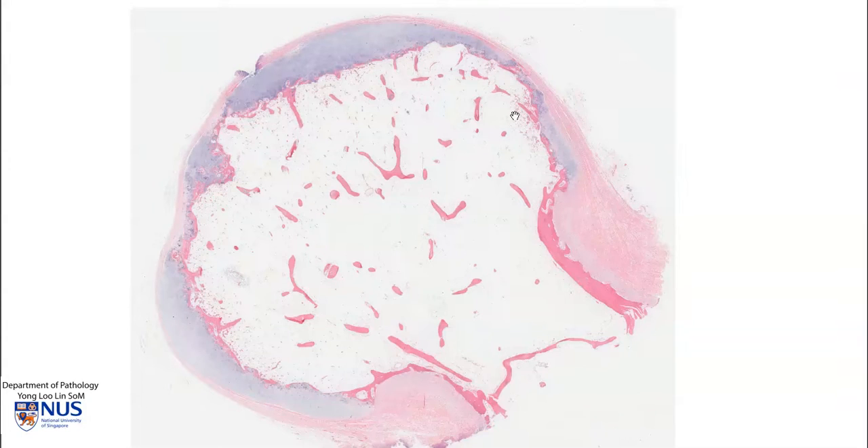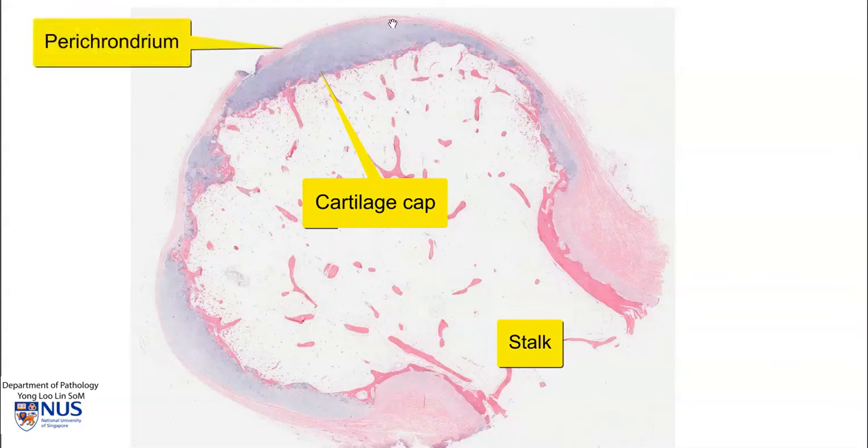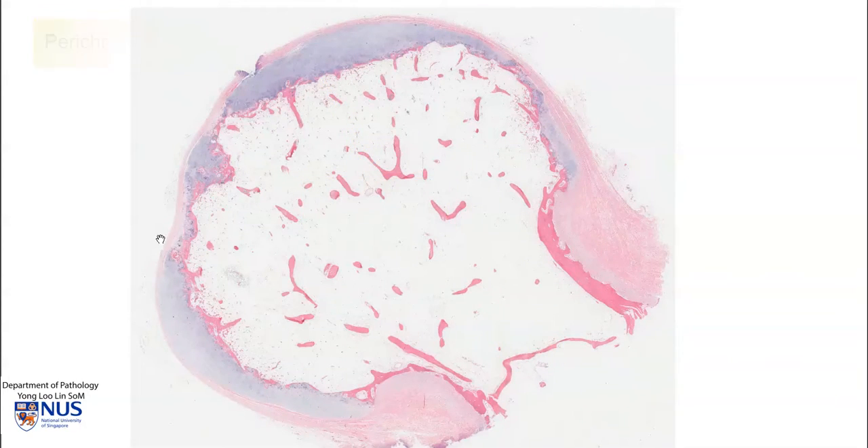We can see here the head, and there's a stalk here. This tumour is usually covered with a cartilage cap. We can see this blue-gray area of cartilage over the head of the tumour, and overlying this is a pink layer of fibrous perichondrium. The bony trabeculae within this tumour and the stalk are actually in continuity with that of the long bone from which it arises.